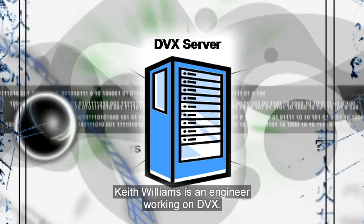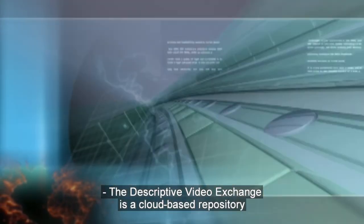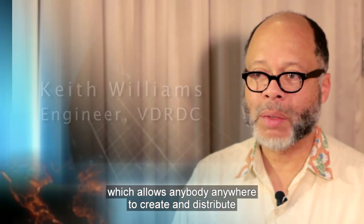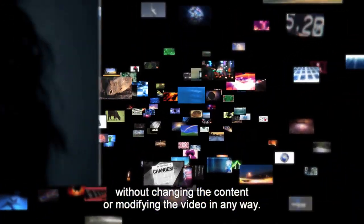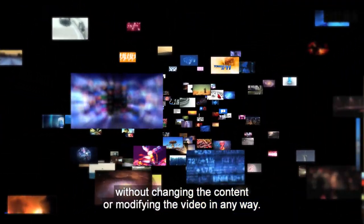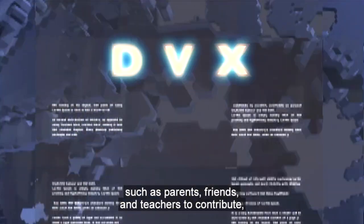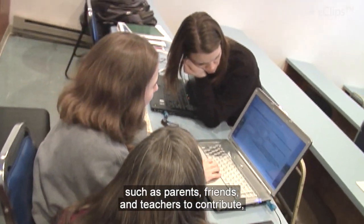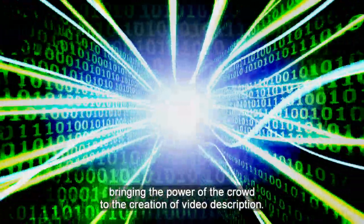Keith Williams is an engineer working on DVX. The Descriptive Video Exchange is a cloud-based repository which allows anybody, anywhere, to create and distribute descriptions of streamed or DVD-based video without changing that content or modifying the video in any way. Best of all, DVX allows volunteers such as parents, friends, and teachers to contribute, bringing the power of the crowd to the creation of video description.